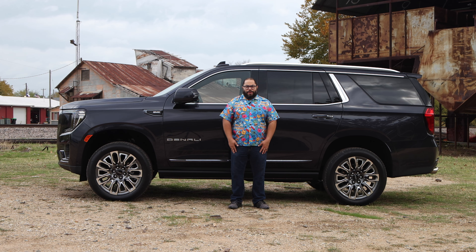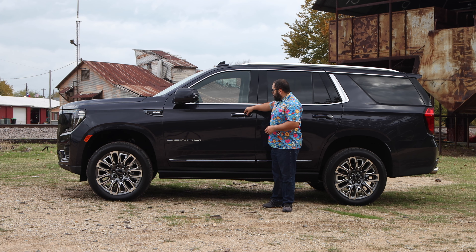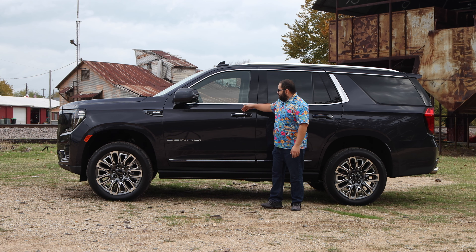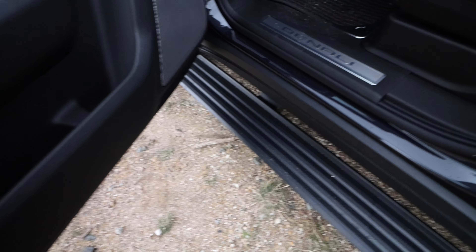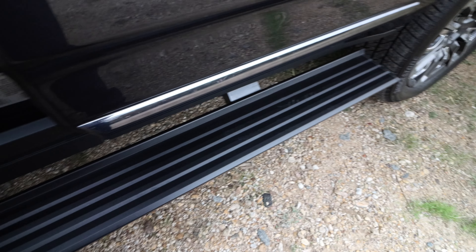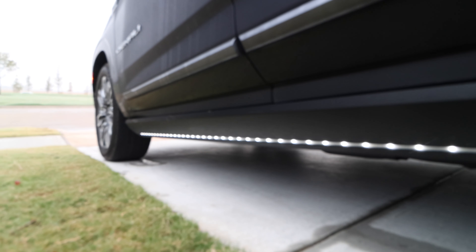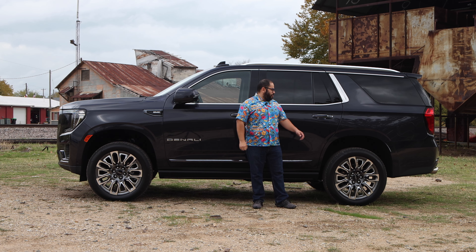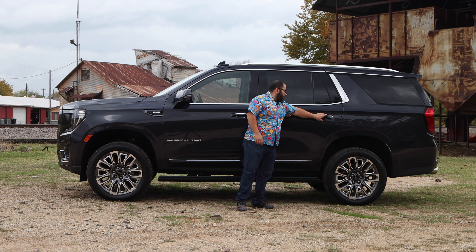I have my key fob in my pocket, but there's no sensor to auto-open the door — you do have a button. Thankfully there are four buttons, one on each door, that you can just push to open up. They open up and you get the deployable step, which is illuminated as well — a nice touch especially at night to make sure you step correctly.